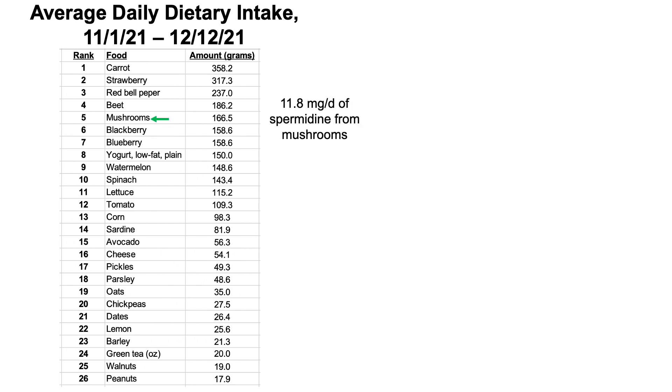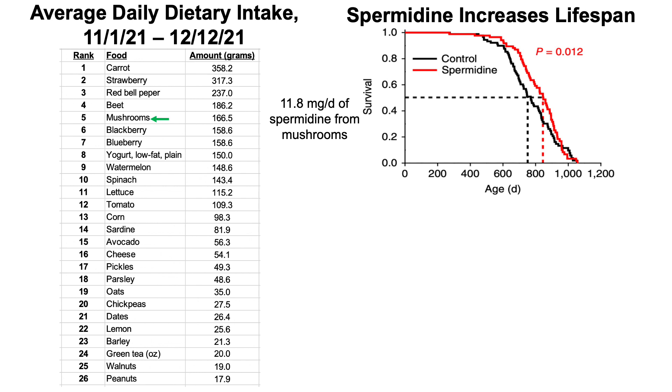At number five, we can see mushrooms. If you follow my video series on quantifying biological age, this will be the first time you've seen mushrooms — though I've had mushrooms in the past, just not before I started this video series in 2020. So 166.5 grams of mushrooms per day, and that amount yields about 11.8 milligrams per day of spermidine. Why is spermidine important? Spermidine increases lifespan in mice — that's shown here as just one example of data for spermidine impacting health and potentially lifespan.